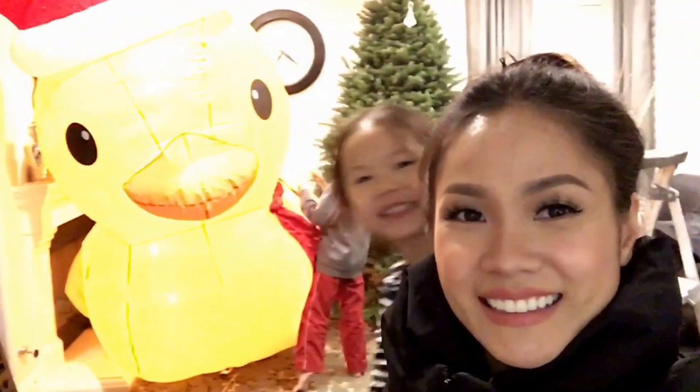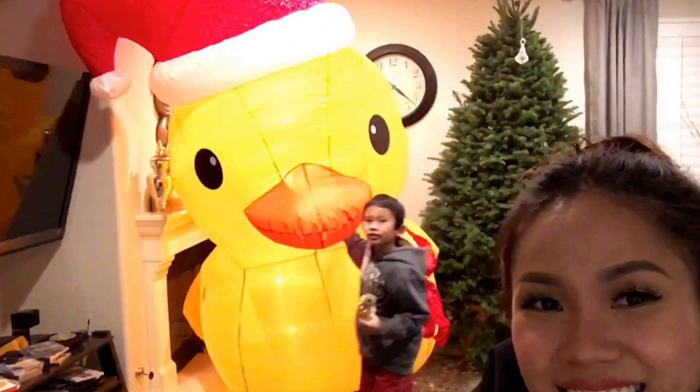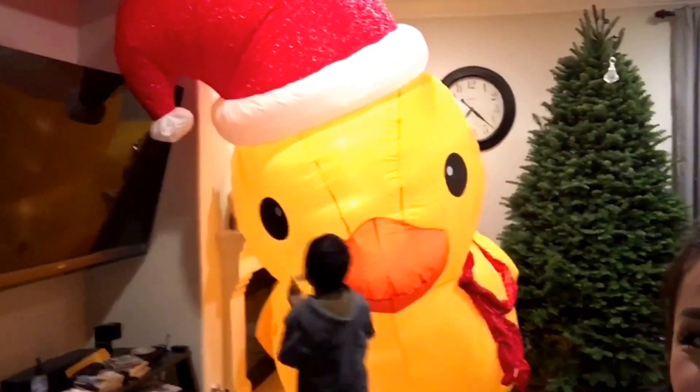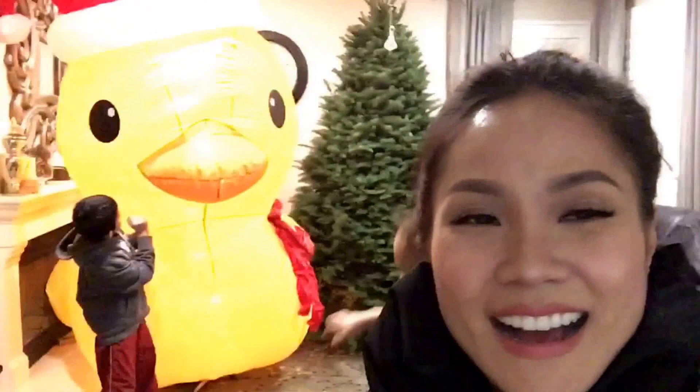Hi guys! Okay so we can't find the ornaments so we'll do that another day, but we have something even better! Check it out! It's a big duck! Yay! Isn't it cute? Our duck has a ball and it's pulling over! And there are kids playing, so cute! I'm going to put this on the top of my roof so everyone can see how cool it is!